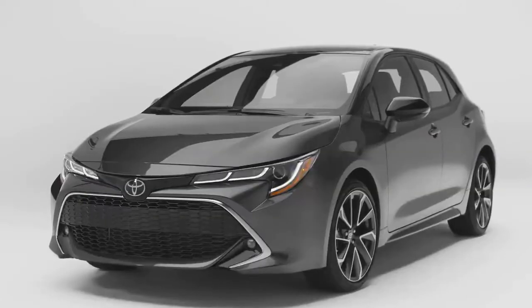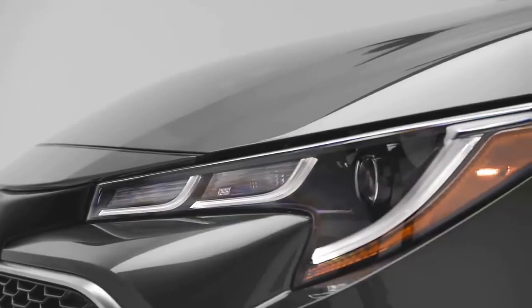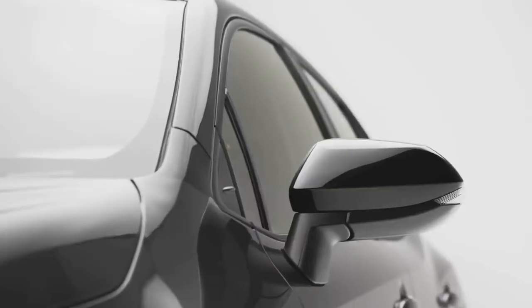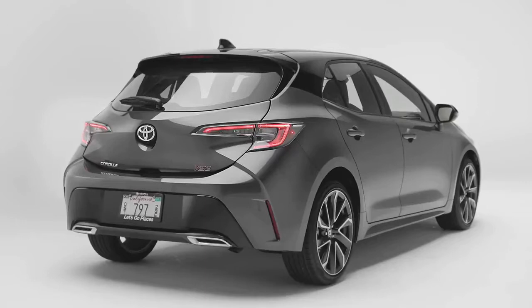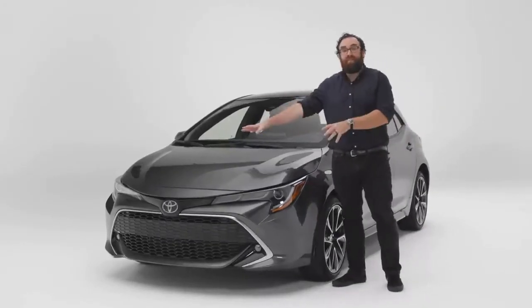Let's start with the looks. To be the best-selling car in the history of the world, you have to appeal to a lot of people, which is a polite way of saying you've got to be bland. They do sell a lot of cars. However, Toyota is painfully aware of their stodgy reputation, so they're trying to change things up. With the Corolla Hatchback, they're trying to make the car more exciting with this extreme design.